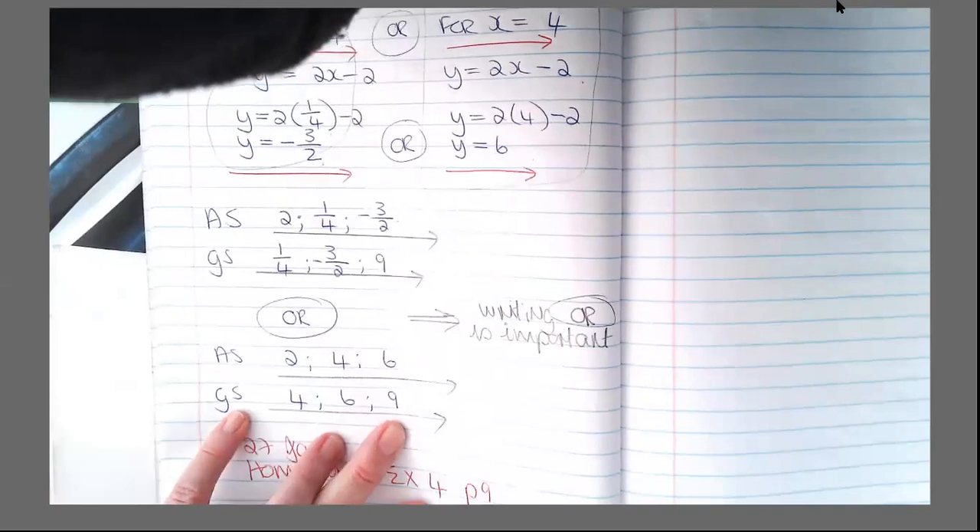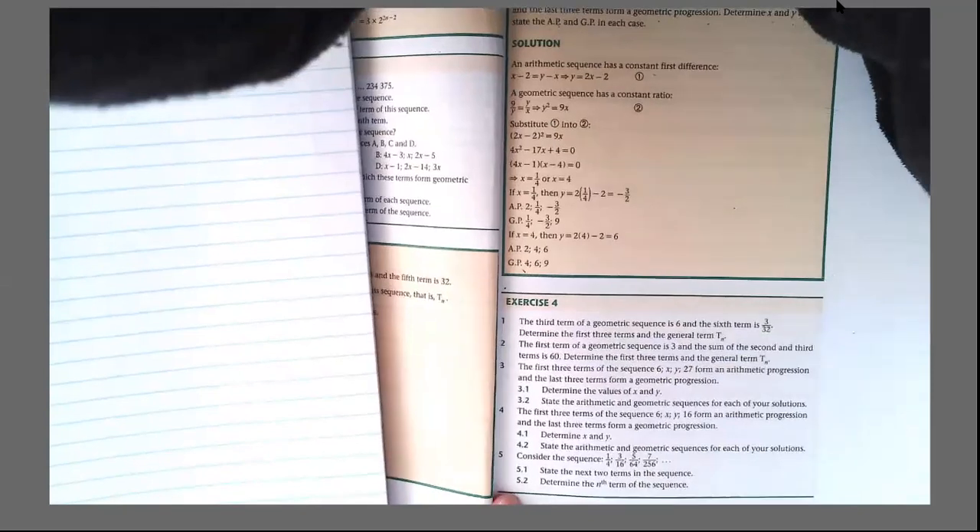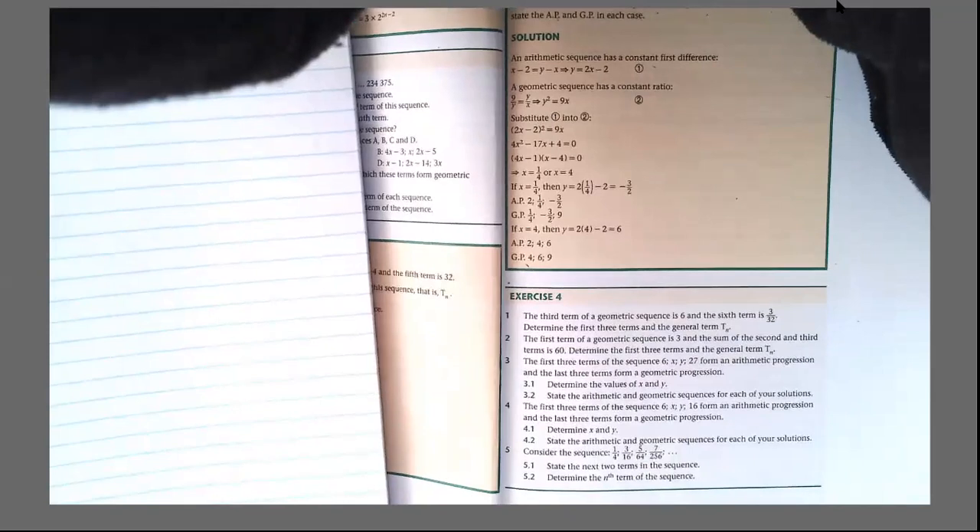Always when you work with geometric sequences, remember that there may be more than two answers, because we are dividing fractions — term 2 divided by term 1 — and a lot of the time we end up with x squared. Your homework is going to be exercise 4 on page 9. I want you to really make sure that you understand these questions — they are exam-type questions. Make sure you get the right answers and remember to mark your answers.